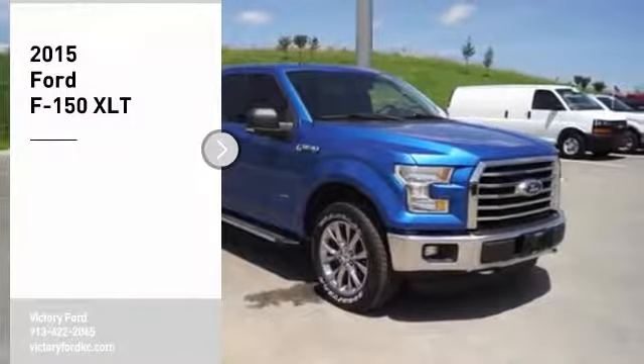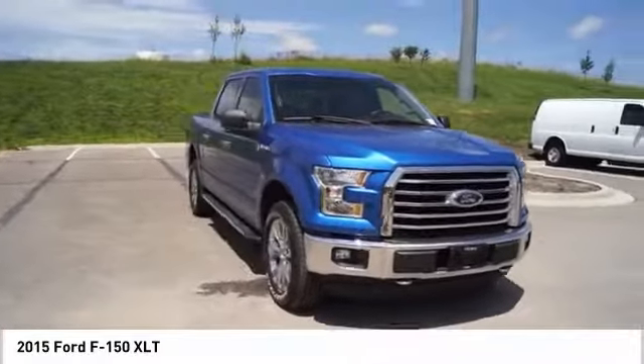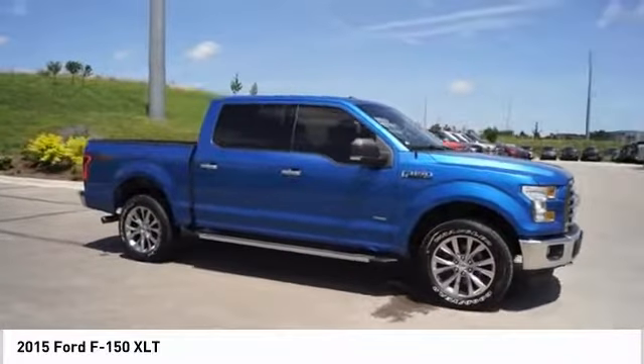Take a ride in the 2015 F-150. A Ford F-150 knows how to handle any situation. It's built to follow orders, no whining. Here are some of this vehicle's great options.